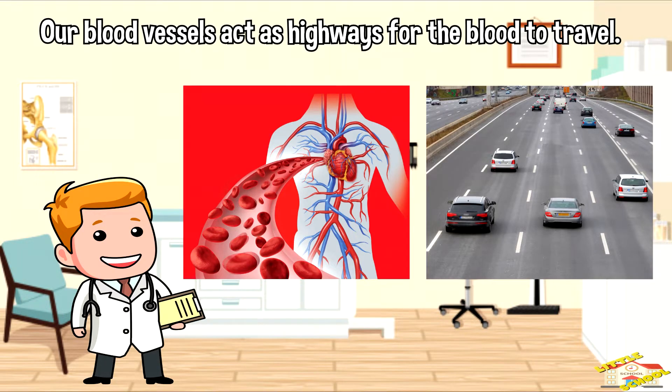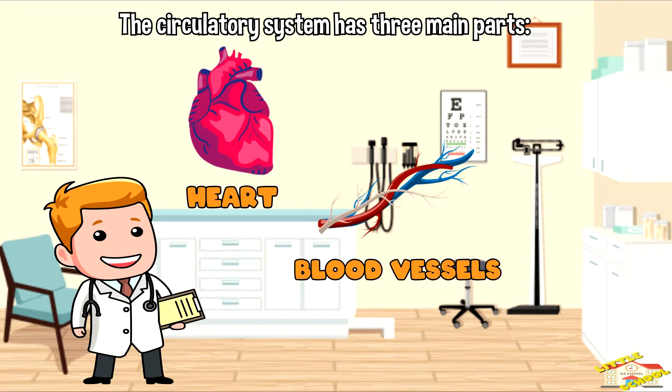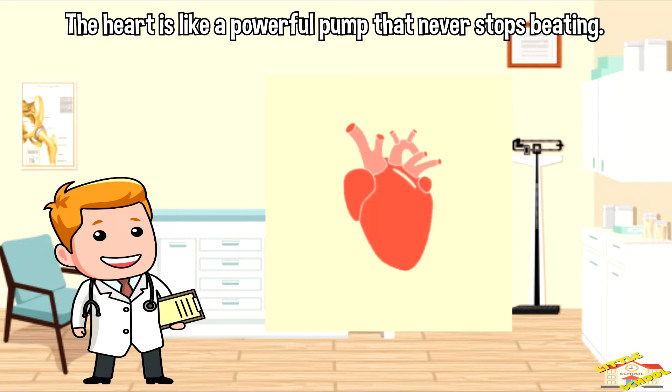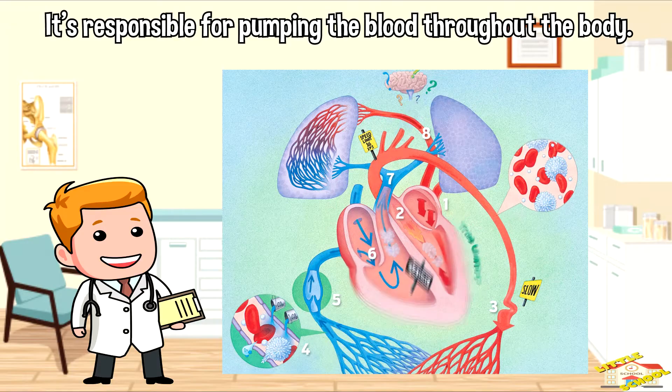The circulatory system has three main parts: the heart, the blood vessels, and the blood. The heart is like a powerful pump that never stops beating — it's responsible for pumping the blood throughout the body.